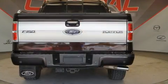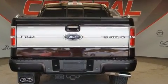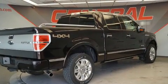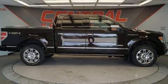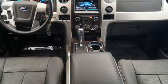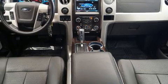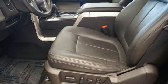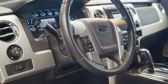Top features include power windows, variably intermittent wipers, a rear-step bumper, remote keyless entry, and one-touch window functionality. Audio features include an AM/FM radio and four well-positioned speakers. Passenger security is always assured thanks to various safety features.